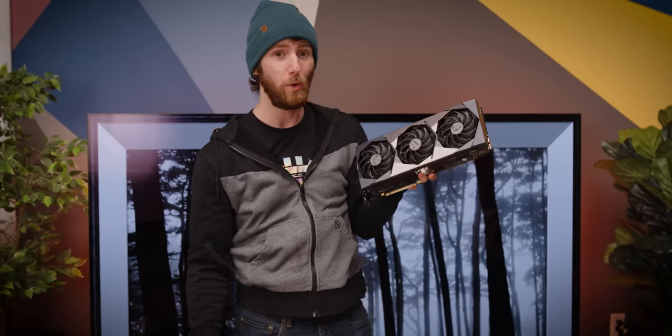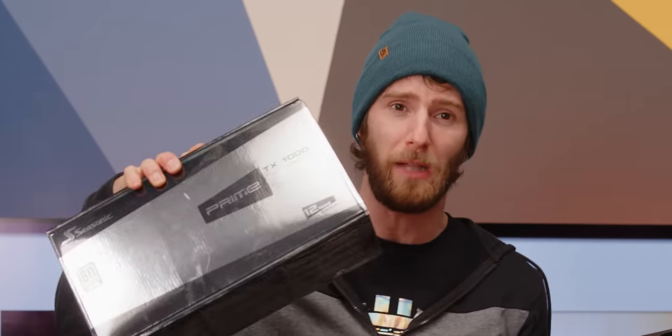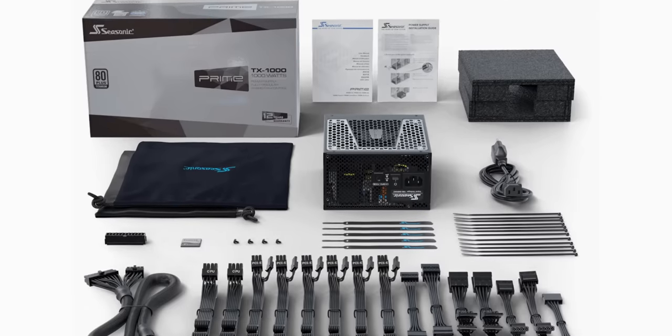And today we'll be overclocking both of them to their absolute limits. Fortunately, our sponsor Seasonic has got us covered with their TX1000 80 Plus Titanium power supply. It's efficient, quiet, fully modular, and comes with a 12-year warranty. Let's make this poor thing hurt, shall we?